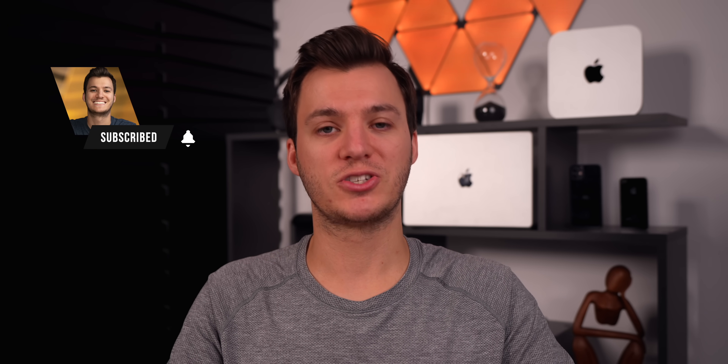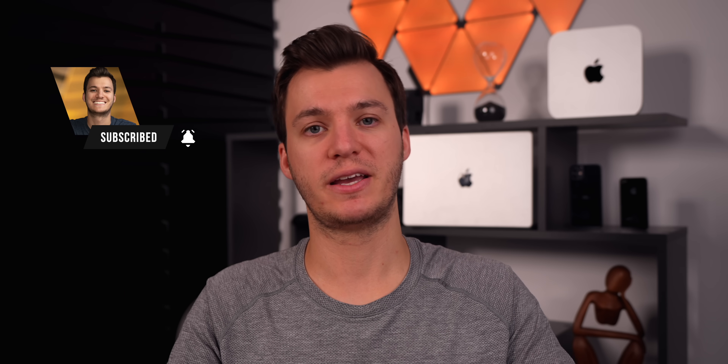I hope you guys enjoyed this video. If you did, I'd appreciate a thumbs up. Also check out the wallpapers I use throughout this video down in the description below. Thanks again for watching and I'll see you soon.